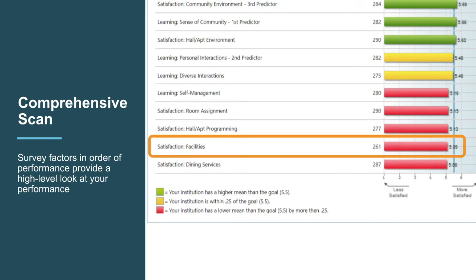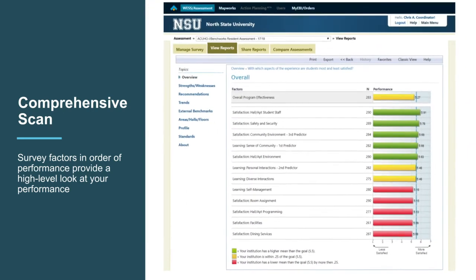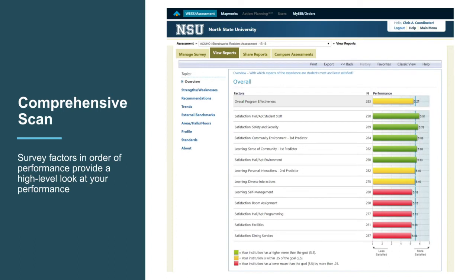Remember, this scenario was based on a real campus. The director told us that the campus had facilities that were older, so knowing that, you aren't surprised by a low score on facilities. But maybe digging further might help you understand if there are any opportunities to improve. Let's drill down to the specific questions in the facilities factor.